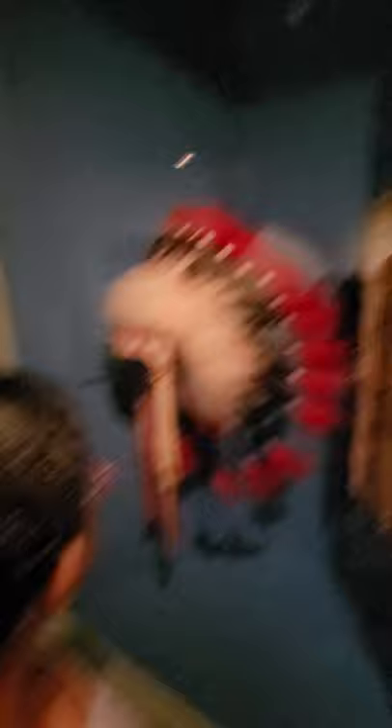1925 — they're just dating it, it might be older than that. They're talking about that right there — headdress case.